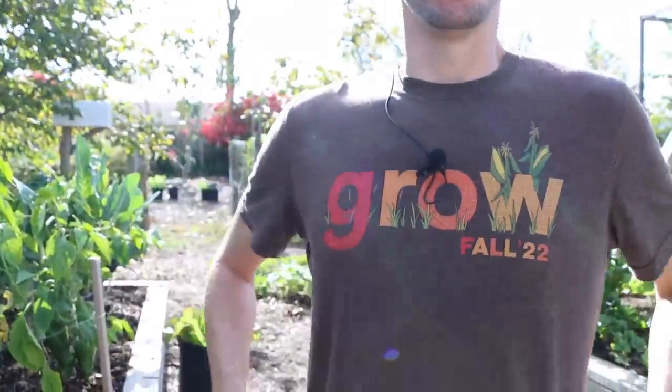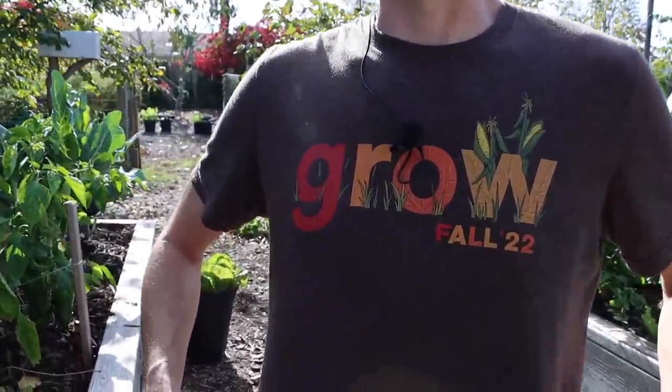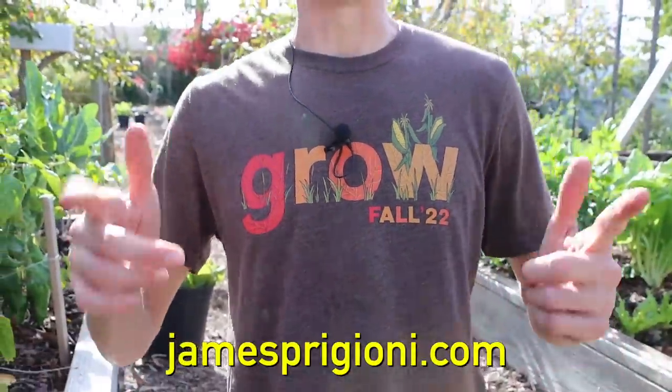Me and Tuck also wanted to mention that we still have the fall merch. So if you want to support Team Grow, grab a shirt, grab a sweatshirt, or grab a dog bowl at jamesprigioni.com.